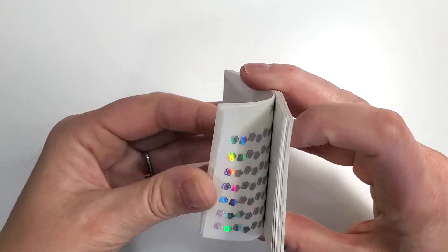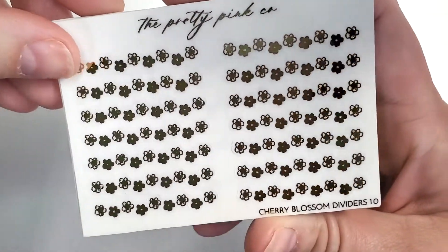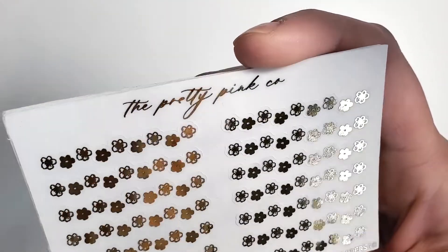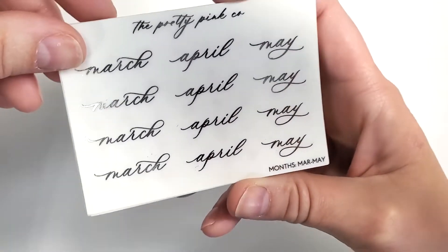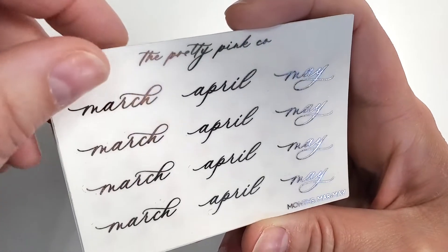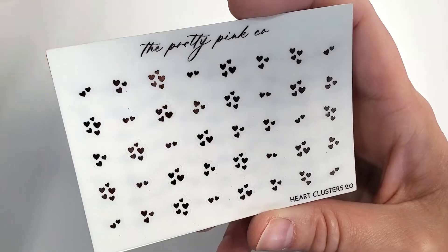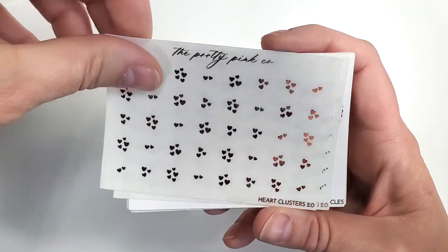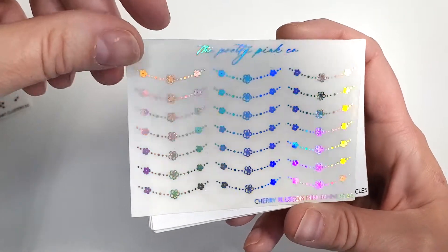I don't see anything wrong with those for an oops option — perfect. This next oops I got double the amount, so I have 20. I have some cherry blossom dividers — I see absolutely nothing wrong with them to be honest. Then I have my months March to May, which is great because those are the upcoming months. Some little hearts in rose gold foil, some cherry blossoms in holo.